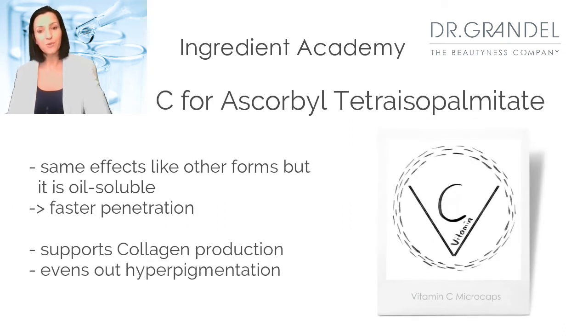Last but not least, we have C for ascorbyl tetraisopalmitate — another form of vitamin C. It has the same effects as standard vitamin C, but this version is oil-soluble, which makes it fast penetrating and therefore brings results faster than other versions. It is encapsulated in a cellulose-based microcap to offer an even distribution.